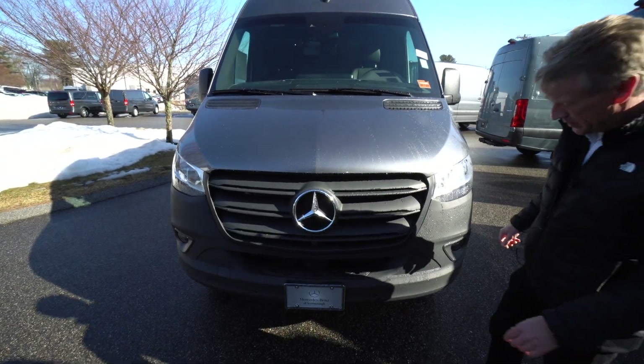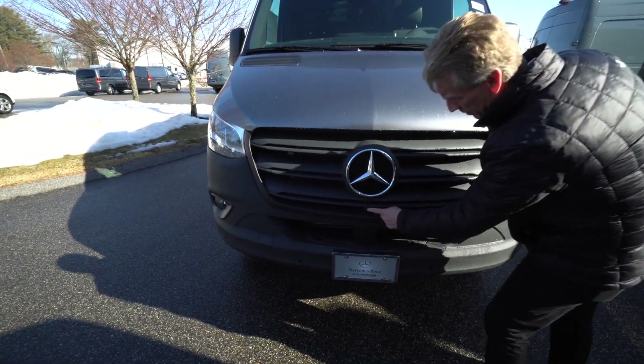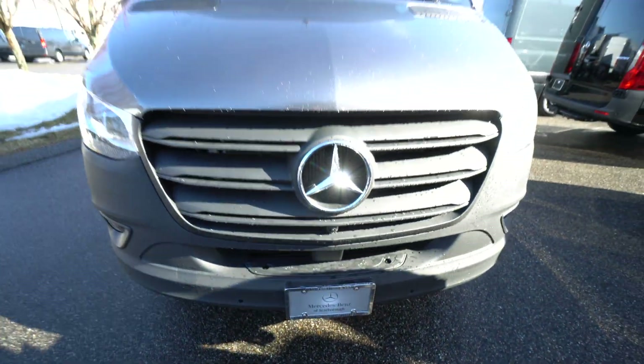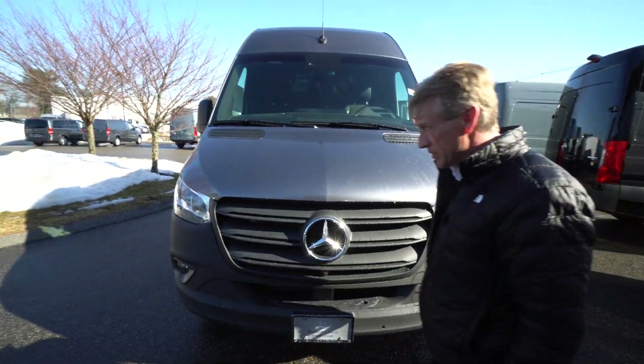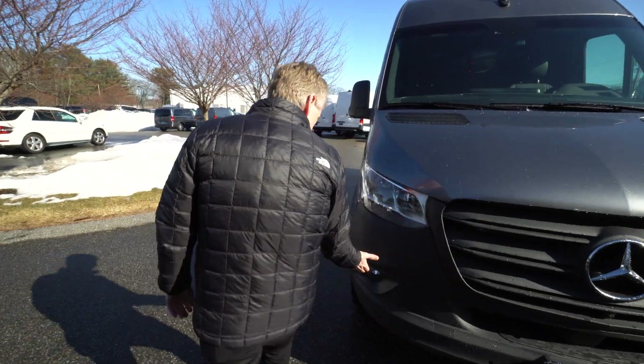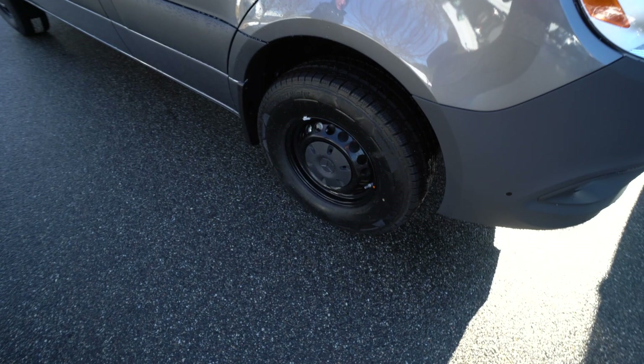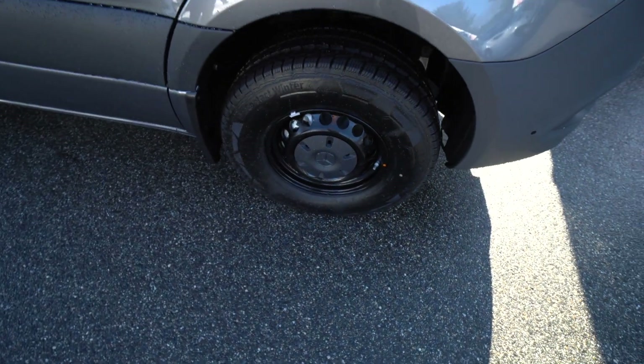This one does have the 360-degree camera, so one of your cameras is right here underneath the three-point star. This van also has the Mercedes-Benz fog lights, and we have the Mercedes-Benz steel wheels painted black.